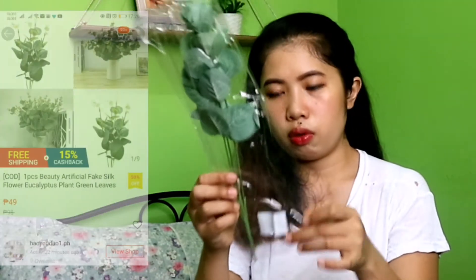Another item from Shopee is itong fake plants. Apat lang siya, pero maganda siya. Gusto ko lang kasi yung dahon-dahon.